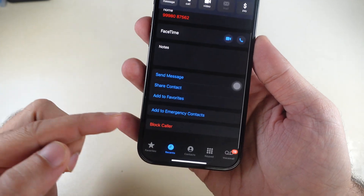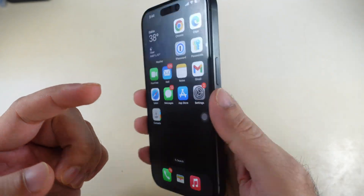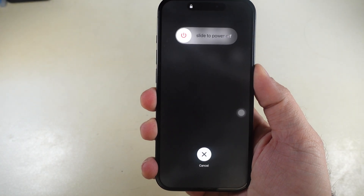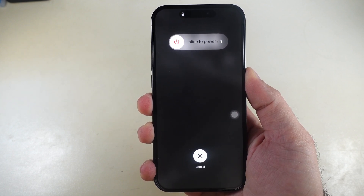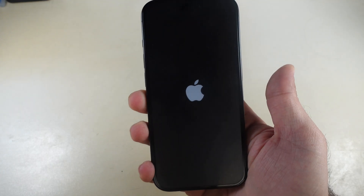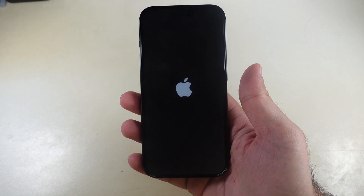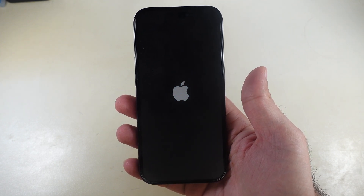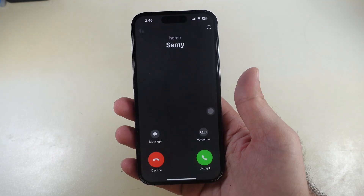Sometimes this might be a bug — fix it with a force restart. Press and release the Volume Up button, press and release the Volume Down button, then press and hold the Side power button until you see the Apple logo on the iPhone screen. Release the power button and wait for the restart process to complete, then unlock your iPhone and call from another device to check if it is ringing.